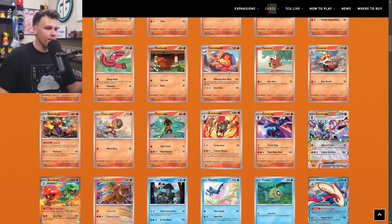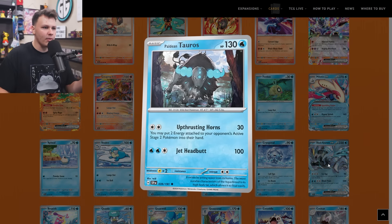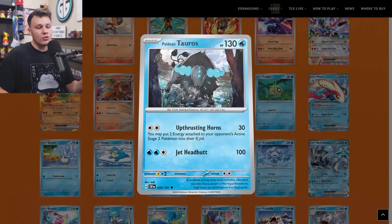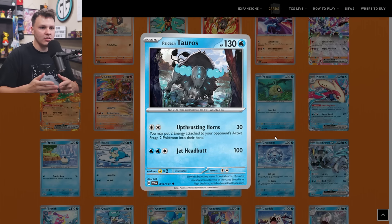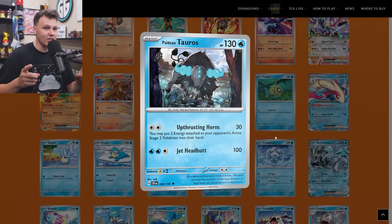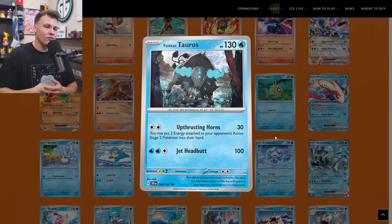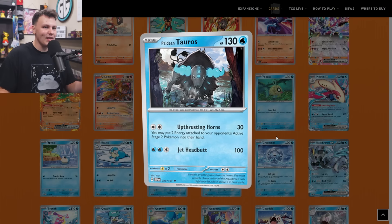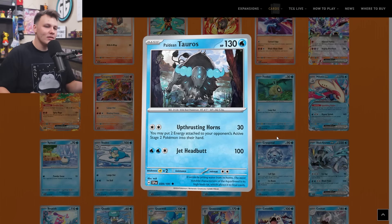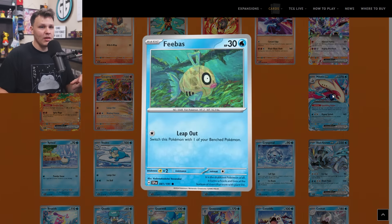Up next I got the Tauros — I put the Paldean Tauros on my buy list as well. Its attack for two Colorless energy lets you put two energy attached to your opponent's active Stage 2 Pokemon back into their hand. It seems like a potentially interesting control card — it works with Double Turbo Energy. Up against stuff like Dragapult and Charizard, you can immediately put the energy attached to their active Pokemon back into their hand, rendering their active Pokemon useless unless they have some form of energy acceleration on the next turn. It made its way onto my buy list as a one-of — annoying cards like this usually do, because you just never know when a certain deck can turn a bad matchup into a good matchup by including something like this.